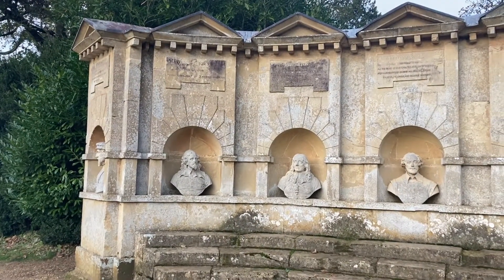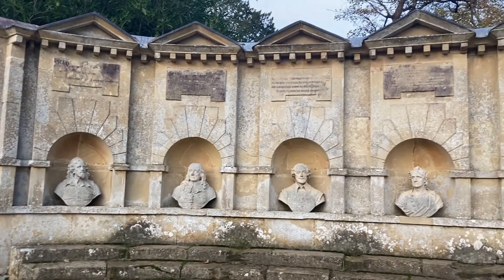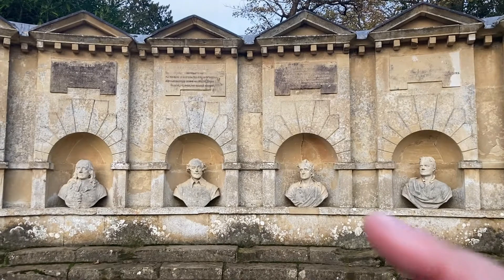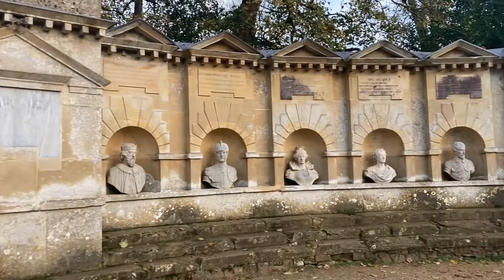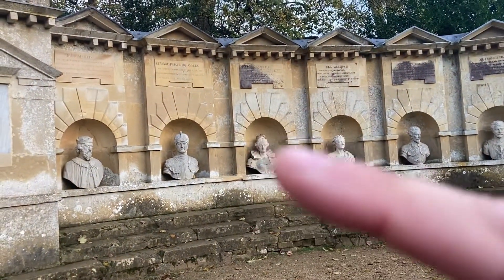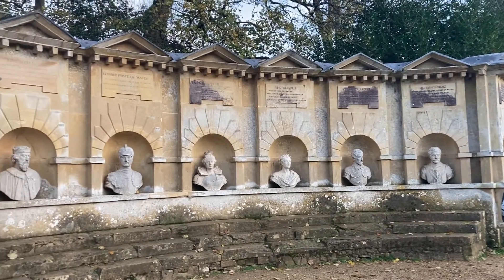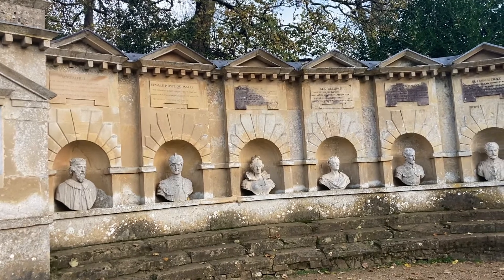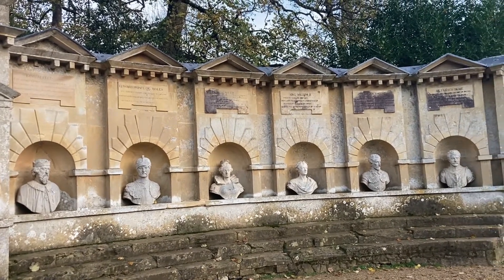Here we have the Temple of British Worthies — that's technically what it's called — with all these various different busts: William Shakespeare, Queen Elizabeth the First, Sir Francis Drake, Sir Walter Raleigh, King Alfred, Edward Prince of Wales. There you go — history for you.